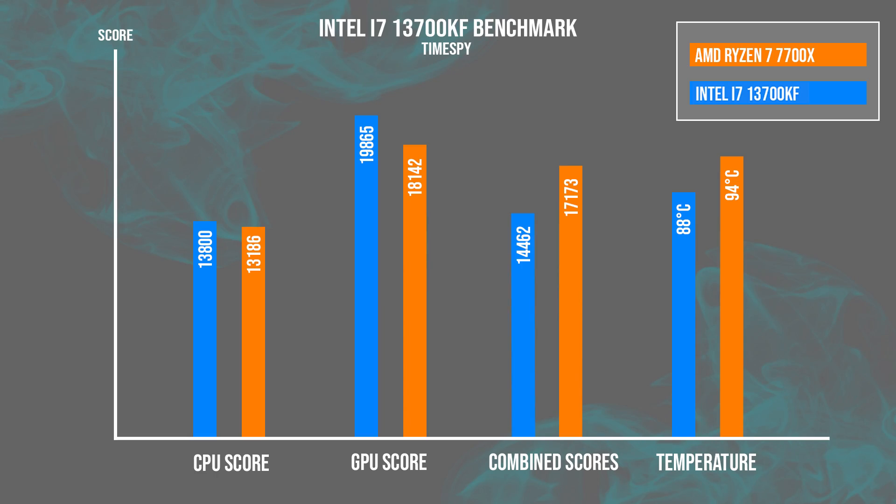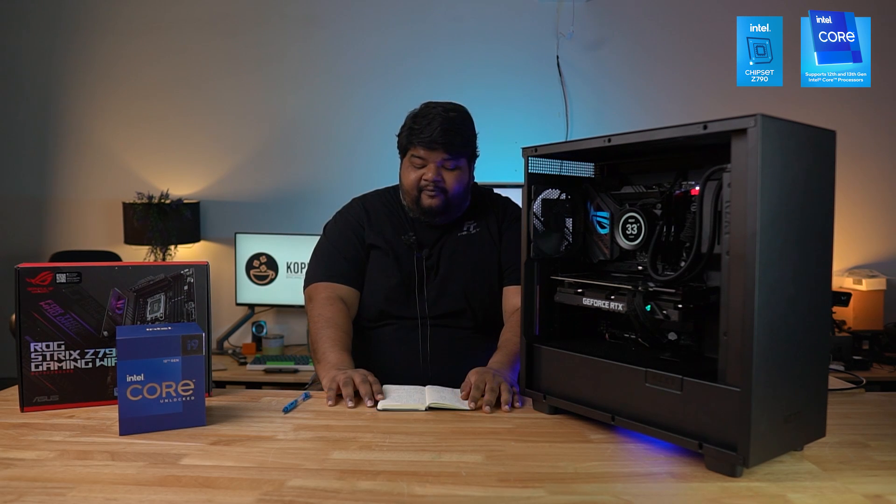The second synthetic benchmark was 3DMark Time Spy. We hit a peak temperature of 88°C, a CPU score of 13,800, a GPU score of 19,865, and a combined score of 14,462.